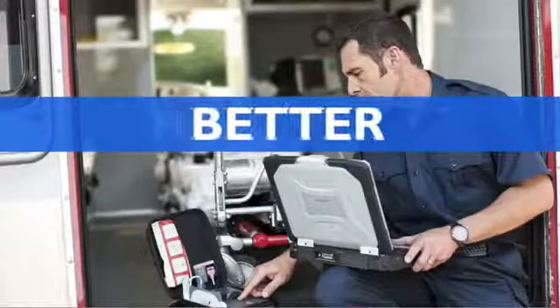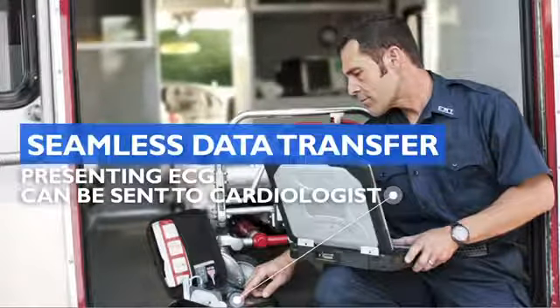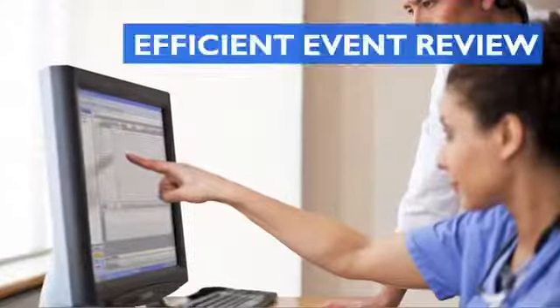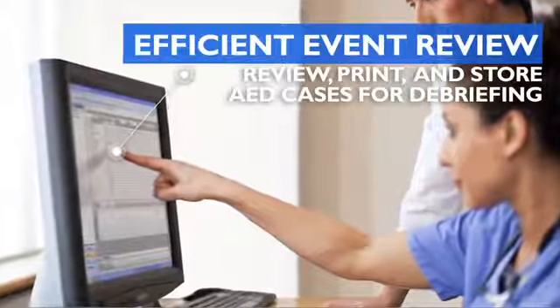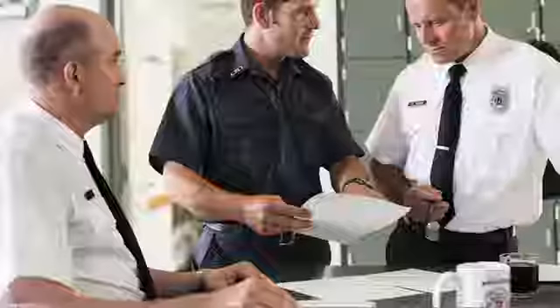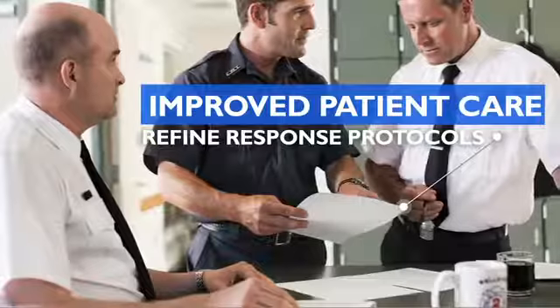To make life-saving better, Philips Data Management Solutions help make it simple for responders to collect and forward data. Having data available can support post-event care and facilitate reviews with timely and consistent feedback. We look for better ways to deliver a proven standard of care, just like you.